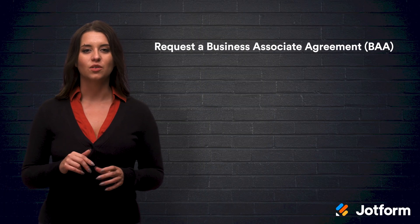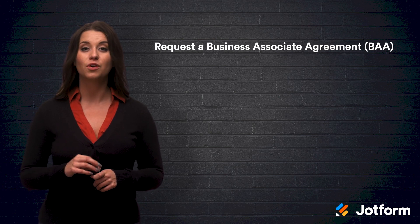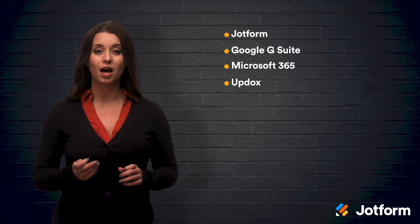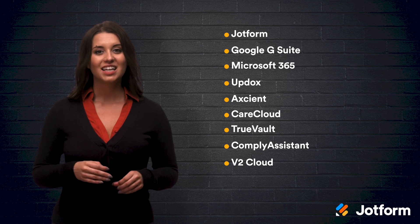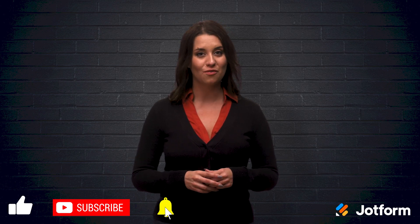There's one more step that needs to be taken when signing up with a software product: request a Business Associate Agreement, or BAA, from a third-party company to comply with HIPAA. The software products we went over today were JotForm, Google G Suite, Microsoft 365, Updocs, Axiant, CareCloud, Truevault, Comply Assistant, and V2 Cloud. Each software is unique and offers a wide variety of tools and payment plans. No matter which software you decide to try, using HIPAA-compliant software is absolutely necessary when running your medical practice. It saves you money in the long run and keeps your employee and client information safe and secure. Thanks for watching. I hope this video was helpful. I'm Alex from JotForm. I'll see you later.